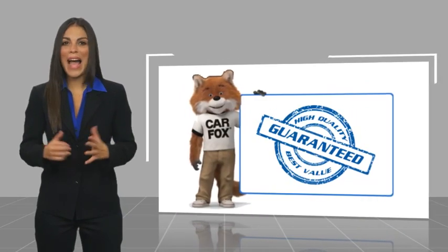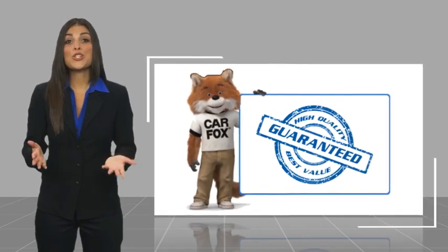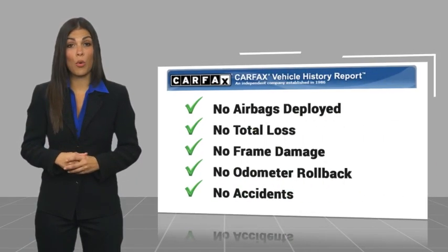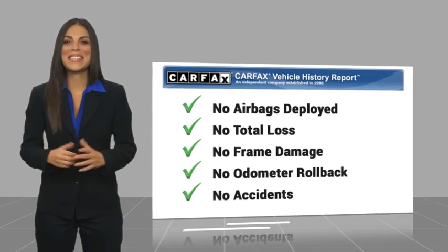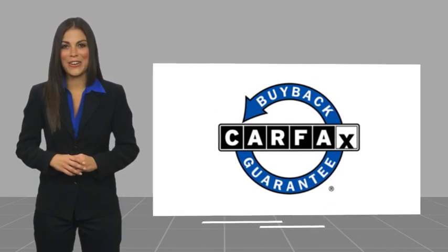Here's another high-quality vehicle with a CARFAX Vehicle History Report. Be sure to find a complimentary copy of this report online or contact the dealership. This vehicle qualifies for the CARFAX Buy Back Guarantee today.